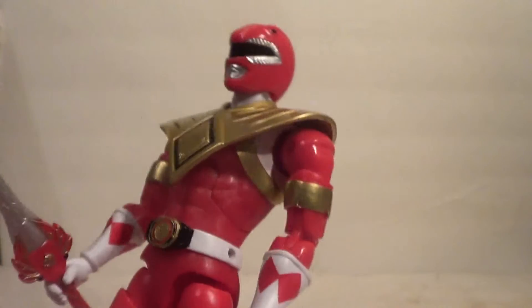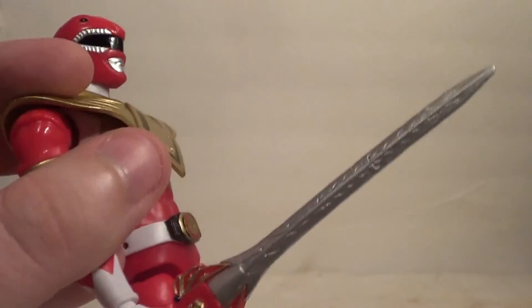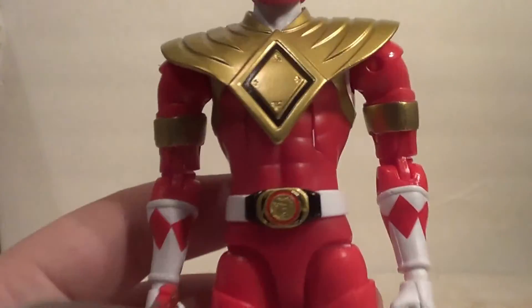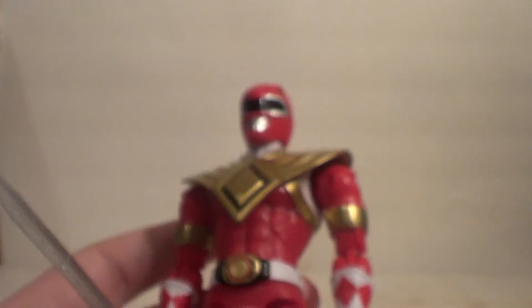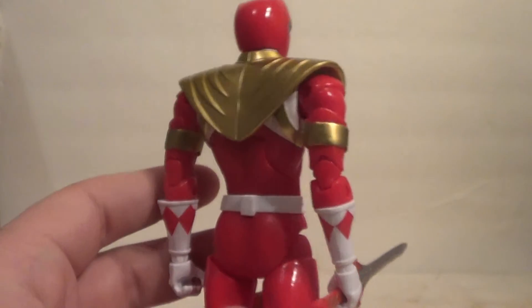Detail and paint-wise, he seems to be painted pretty well. He has a nice shiny finish — everything that needs to be shiny on him and his accessories is shiny. As you can see, the Dragon Shield — all the gold is shiny. The Morpher is shiny. He even has a bit of shine in the silver on his head. He looks good painted up on the back. He's a good-looking figure, and he's a good size as well.